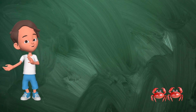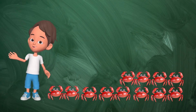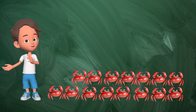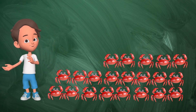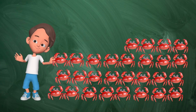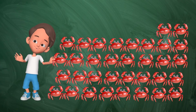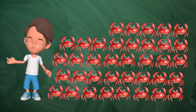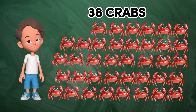One, two, three, four, five, six, seven, eight, nine, ten, eleven, 12, 13, 14, 15, 16, 17, 18, 19, 20, 21, 22, 23, 24, 25, 26, 27, 28, 29, 30, 31, 32, 33, 34, 35, 36, 37, 38. 38 crabs.